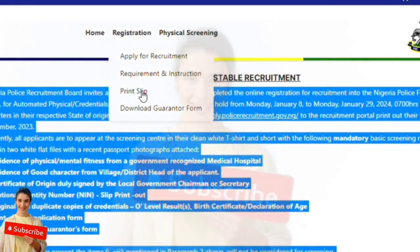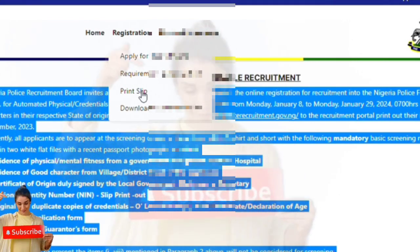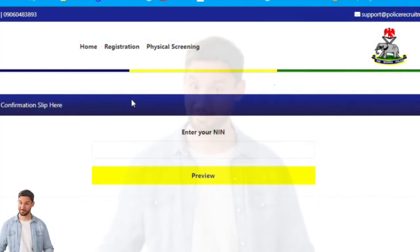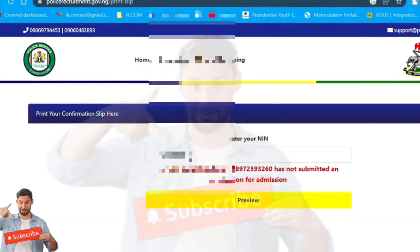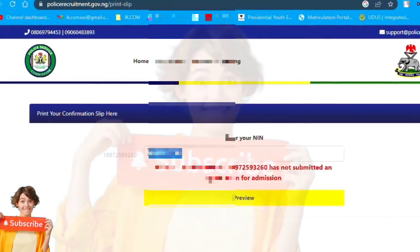Then you click on 'Registration' and you will see the option to print your slip. You need to enter your NIN. Sometimes there are network issues, so you continue trying. You slot in your NIN and it keeps loading — it's not always easy for it to come out straight away.